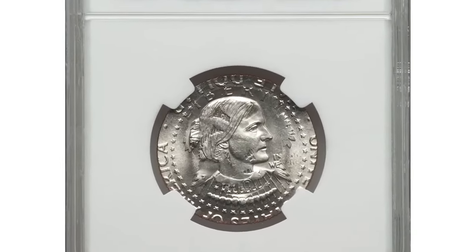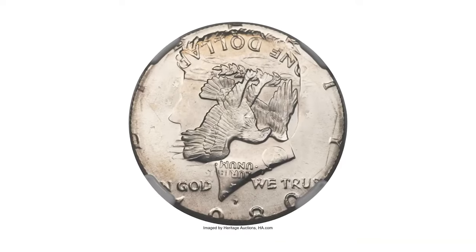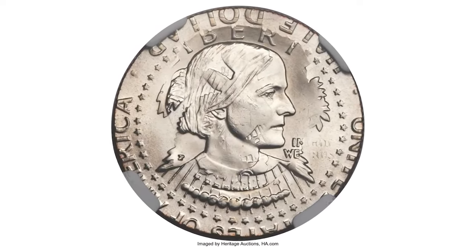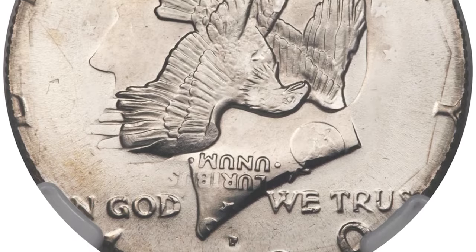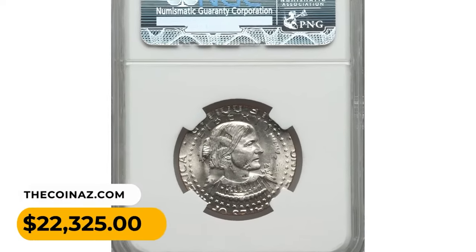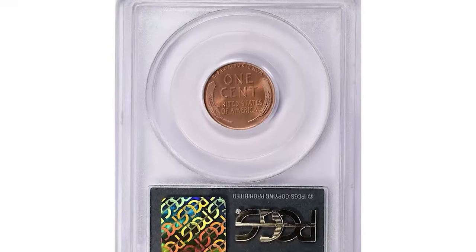Yet another error coin: a 1980-P Kennedy half dollar struck on a 1979-P Anthony dollar planchet. Most of the eagle and Anthony portrait from the undertype survived the strike between half-dollar dies. Much of the Anthony dollar date is readable on the clouds of the half-dollar reverse. The half-dollar mint mark is bold and the half-dollar date is partial, although unquestionably 1980. The dollar mint mark appears near the eagle's right wingtip. It was sold for $22,325.